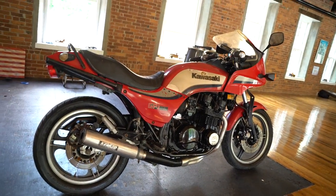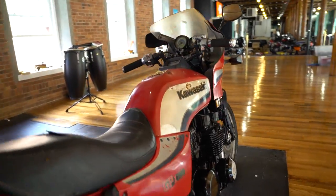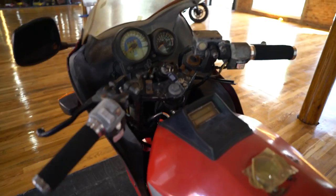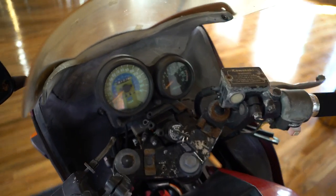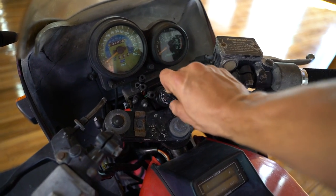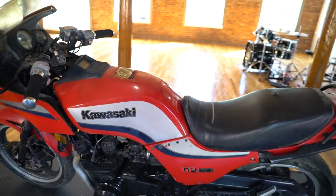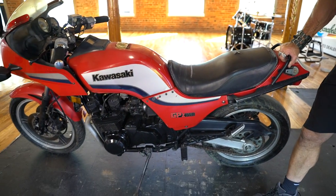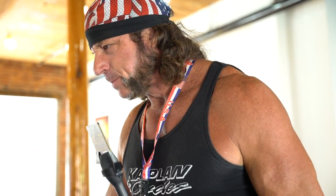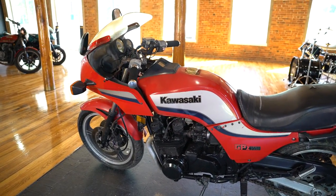What does it need? Definitely a carb clean, battery, and a little TLC. Probably a brake job. It's been sitting for a while, but we're not selling it because there's anything wrong with it — we're selling it because we don't have time to restore it. Excellent candidate. We've had about 150 bikes in two weeks, so we can't handle the flow and have to sell some as-is. This is one of them going as-is.